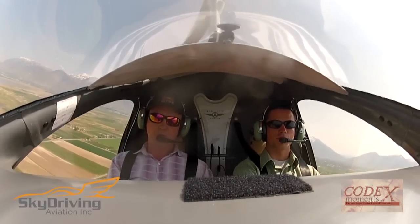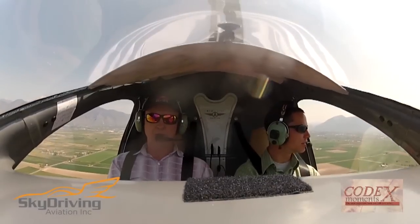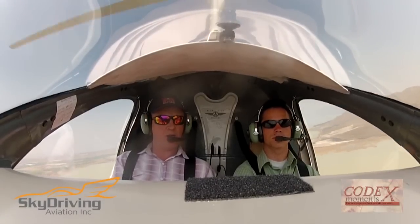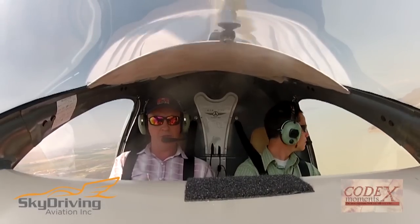I was able to get to the point where we were doing some really slow-speed flying, which was great. I was learning to control and fly the gyro down to 35 knots, which is pretty cool — just literally looking at how the gyroplane would react in slow-speed flight.